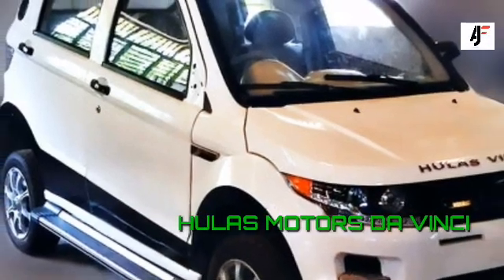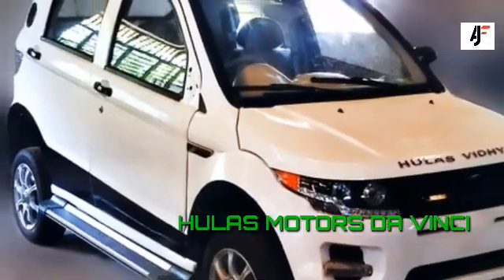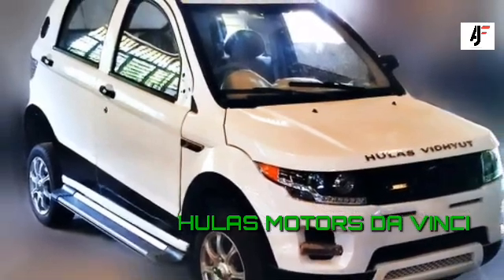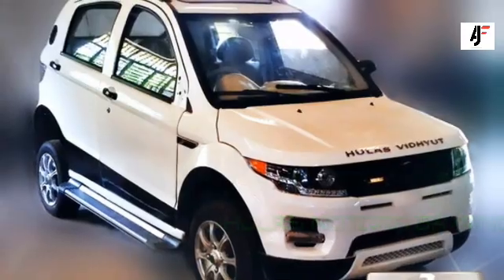Whenever we talk about new electric cars, it's always about an international brand making its way into Nepal. Audi e-tron, Hyundai Kona, and Kia e-Niro, among others, are just some of the international examples.